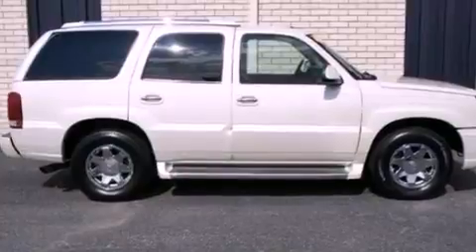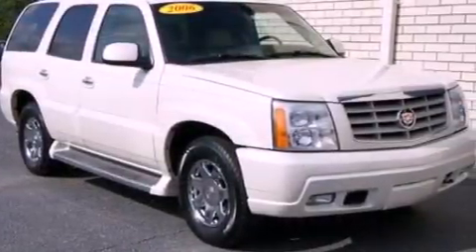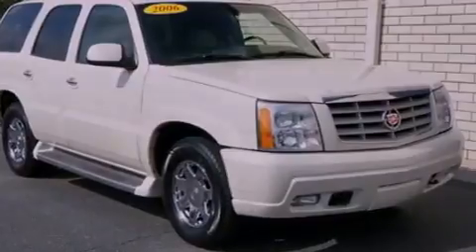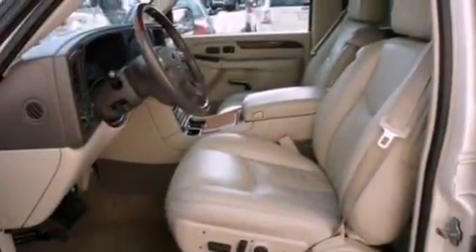The following features are also included: a low-tire pressure indicator, memory seat controls, cruise control, a rear stereo, leather seats, a trailer hitch receiver, running boards, OnStar, air conditioning, and aluminum wheels.